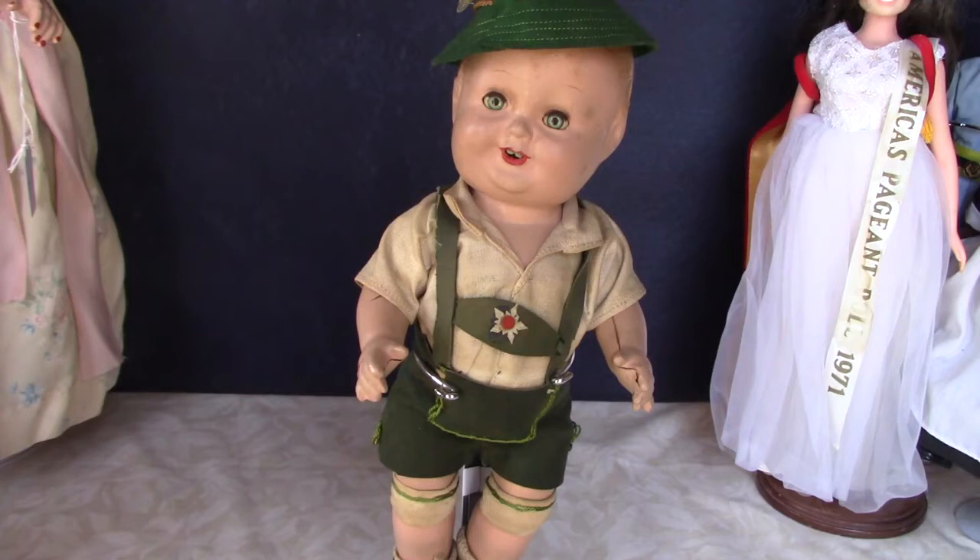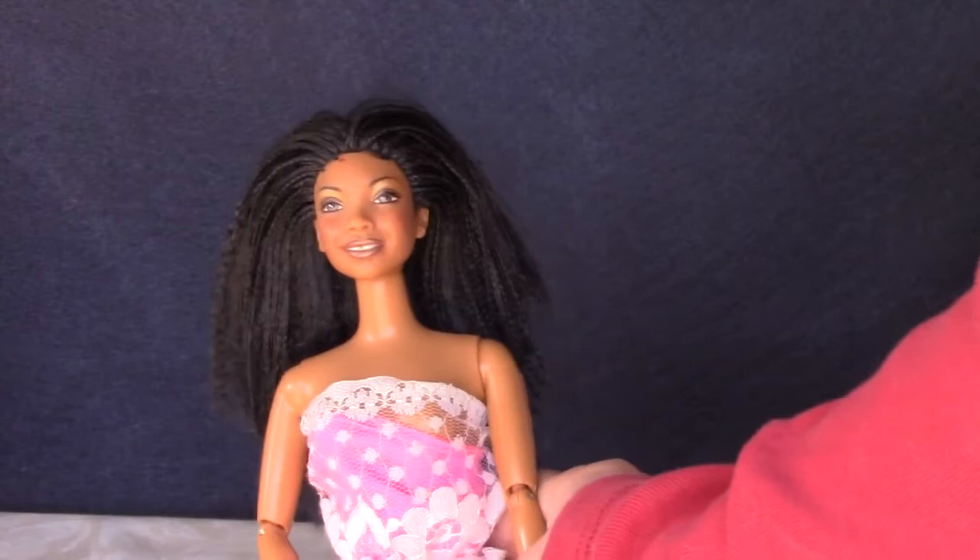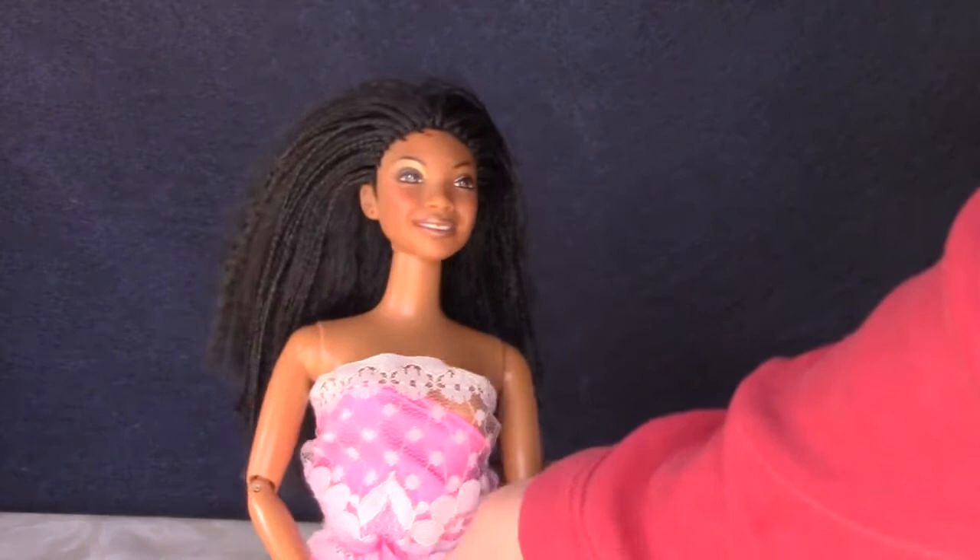Baby Sandy was also made with bent baby legs as well as this straight-legged toddler version. This Brandy doll was made by Mattel in 1999. It's a very good likeness of the singer, who sold a ton of records in the 1990s and then went on to star in her own sitcom on TV. I don't think this is an original outfit — it might be a Barbie thing.